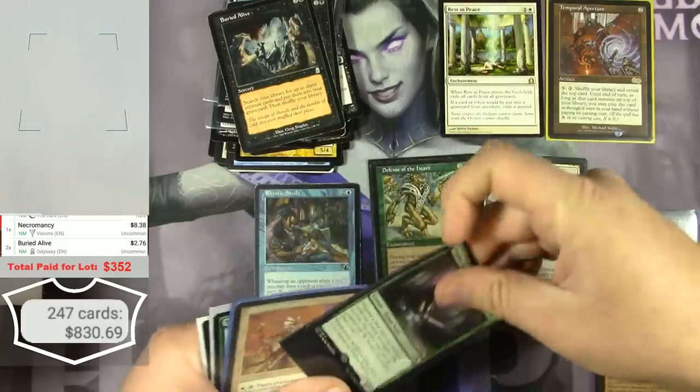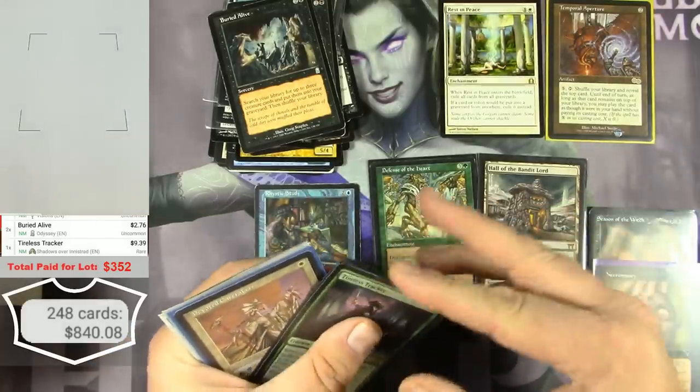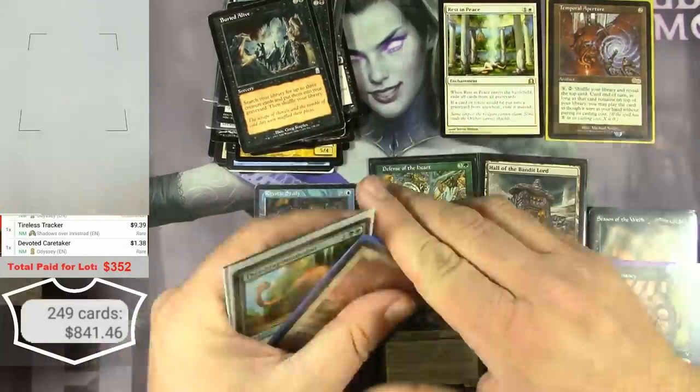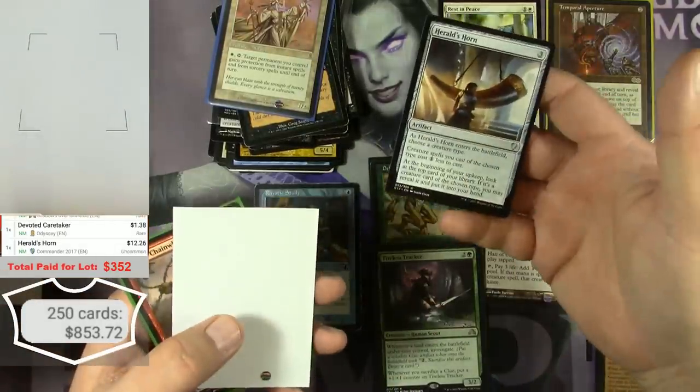Tireless Tracker — this is a good card, should be about $7. It's $9. Must be a new Modern staple. A Herald's Horn from Commander — $12 as an uncommon Commander card.